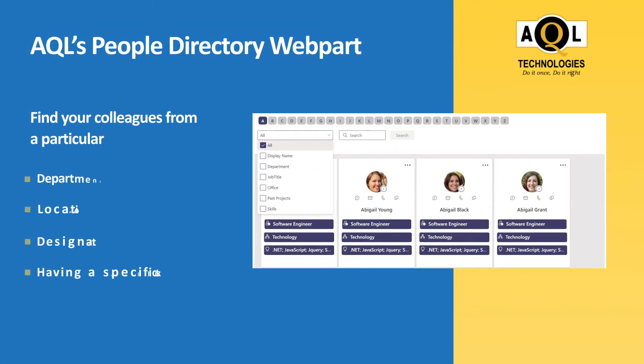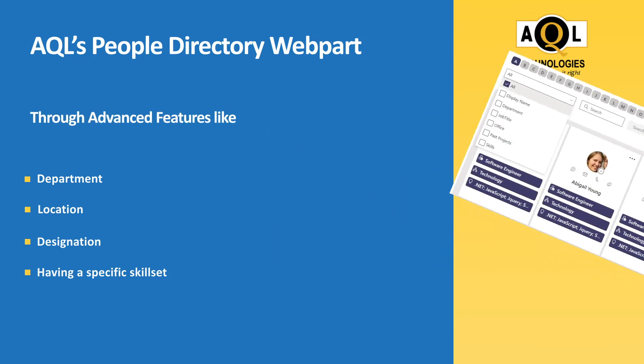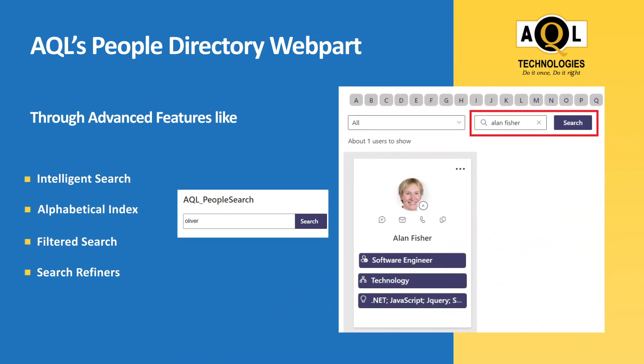Find your colleagues from a particular department, location, or designation, or having a specific skill set through advanced features like intelligent search, alphabetical index, filtered search, and search refiners.